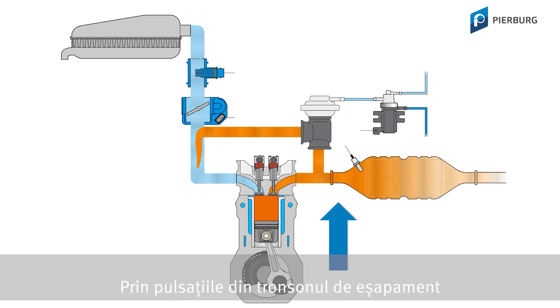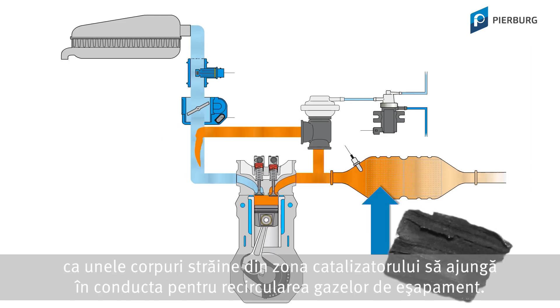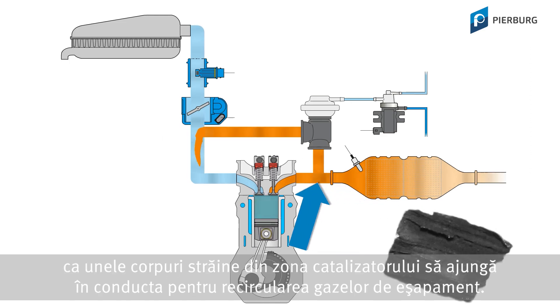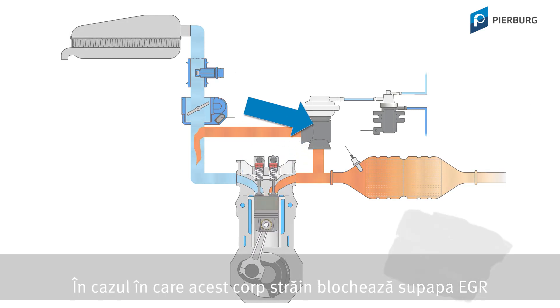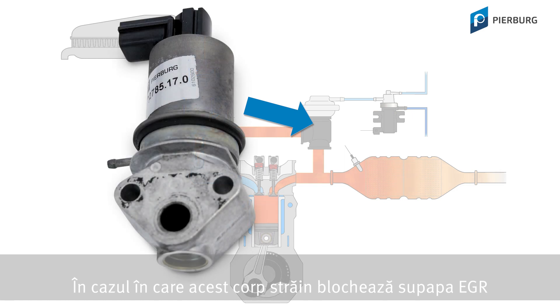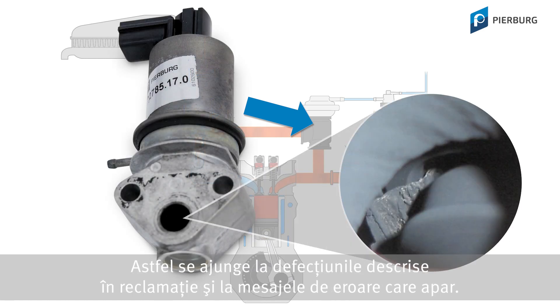Pulsations in the exhaust tract, or the vacuum on the intake side of petrol engines, may cause a foreign object to enter the exhaust gas recirculation pipe from the catalytic converter area. If this object blocks the EGR valve in the open state, exhaust gas is permanently fed back. This results in the complaints and error messages seen here.